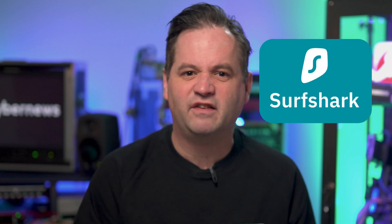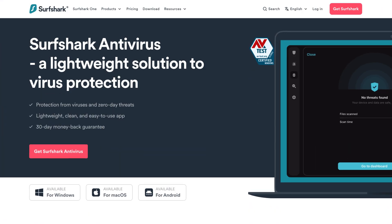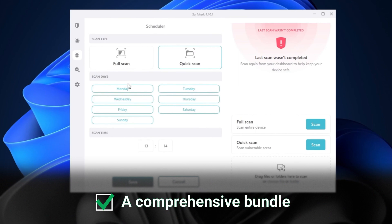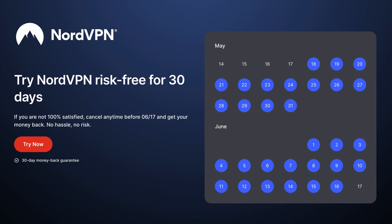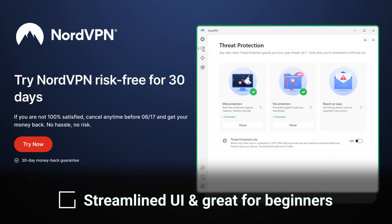Everybody has heard about Surfshark. They've been rocking the world with one of the best VPNs out there, and now they offer antivirus protection on top of it, with malware scans and tons of other features in one package. The same goes for NordVPN — they added virus protection too, with other useful things like browsing protection and even an ad blocker.